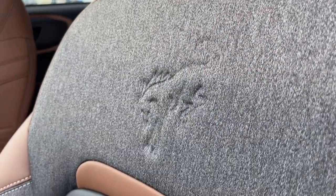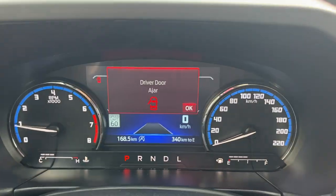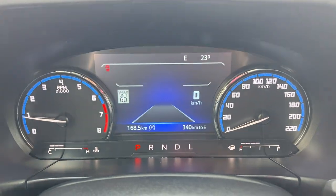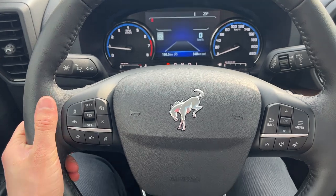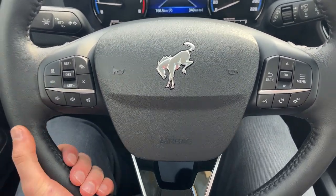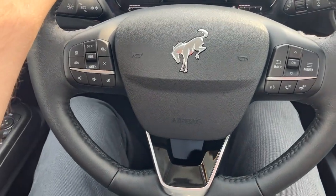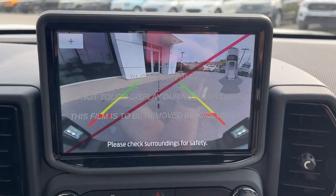You have driver seat memory, power glass adjustable mirrors, and automatic headlights. The seats up front have Bronco branding on them, and you get power driver and passenger seats. Stepping inside, there's a nice digital display right behind the steering wheel. On the steering wheel itself, you have adaptive cruise control and lane centering — this one has Ford Copilot Assist Plus.